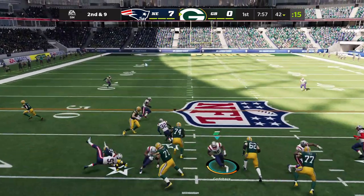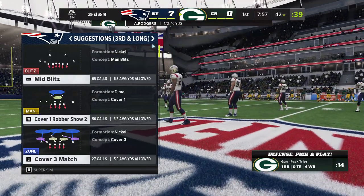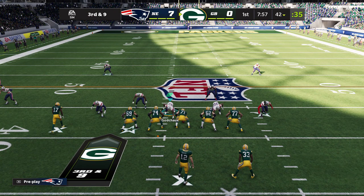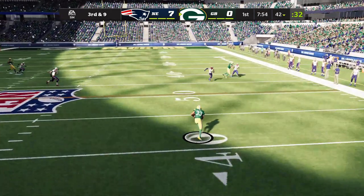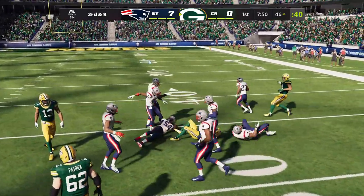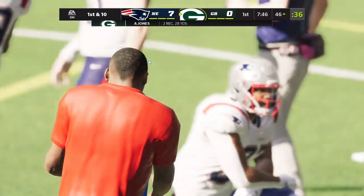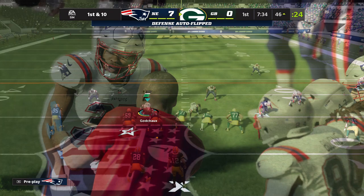On second and nine, Rodgers, and this throw a bit late — the intended target Robert Tunyon couldn't reach back for it. Now it'll be third down. Rodgers, this one swung out to Jones, and he'll be taken down but not before he works it past the 50. It may not have been designed for him specifically, but Rodgers got through his progressions and got the ball to him. Second catch on the drive.